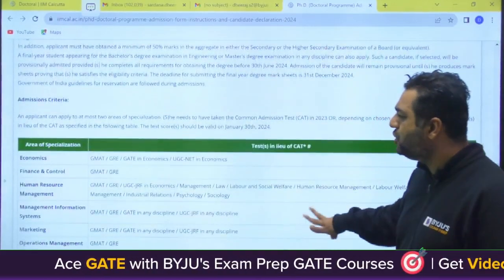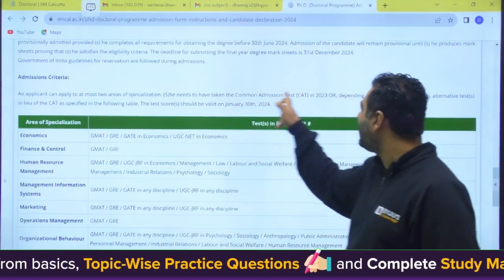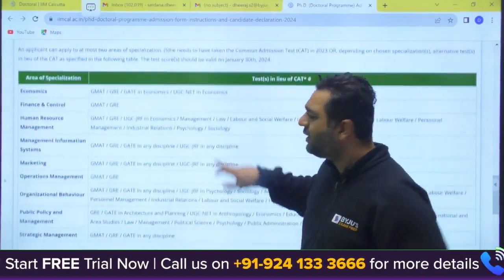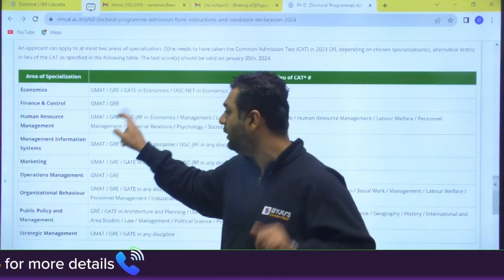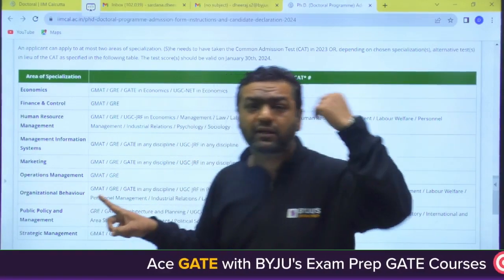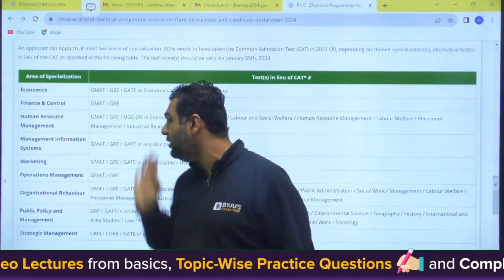Regarding admission criteria, an applicant can apply to at most two areas of specialization. Accepted scores include CAT 2023, GMAT, GRE, and GATE. For economics, only GATE in economics is eligible. For MIS — Management Information System — GATE in any discipline is eligible: mechanical, civil, XE, environment, computer science, EC, and every branch.